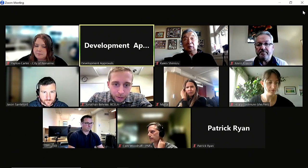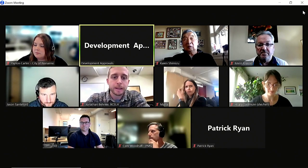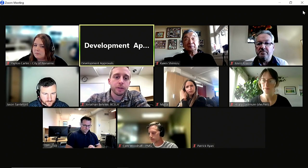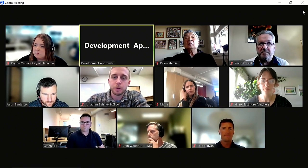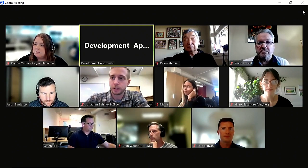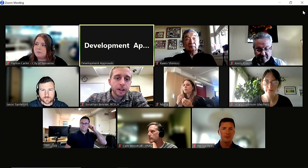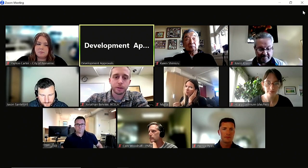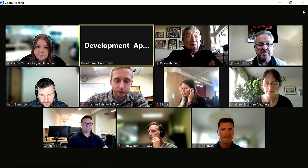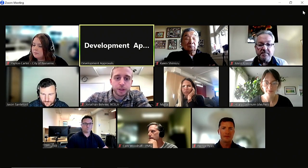Welcome everybody. This is the Design Advisory Panel meeting for October 12, 2023, and I am calling that meeting to order. A reminder to everyone the meeting will be live streamed and video recorded for the public. I'm not aware of any late items. Are there any additional items to add to the agenda? No — the agenda is up to date. Can I have a motion to adopt the agenda?